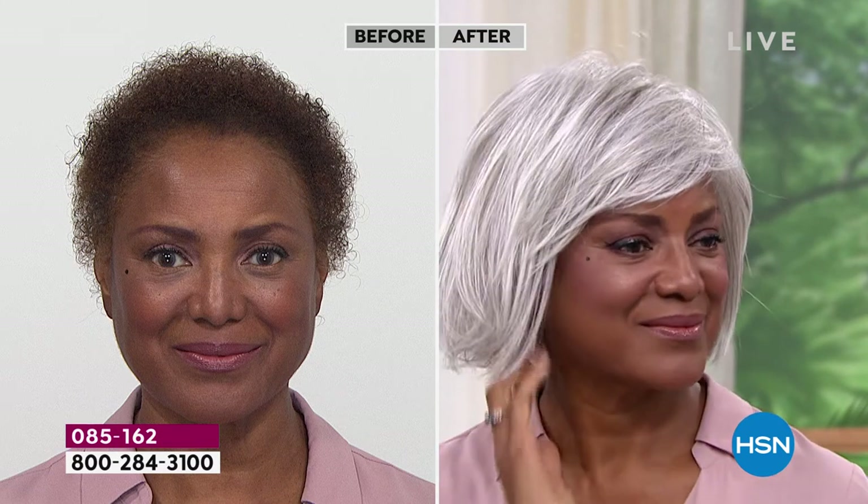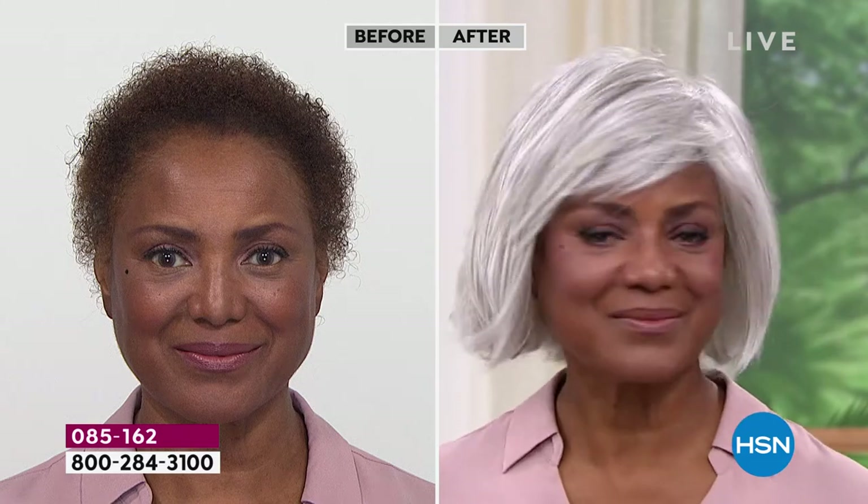Look at her before and after — it's stunning. That is literally jaw-dropping, red carpet-ready. Inger, if I look at your before and your after — when you had to take your natural textured hair and wear it straight, you told me it took you hours. So why did you start wearing Gabor wigs?